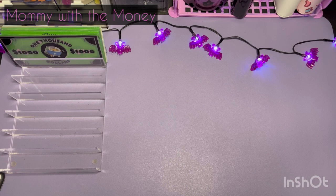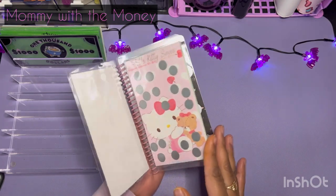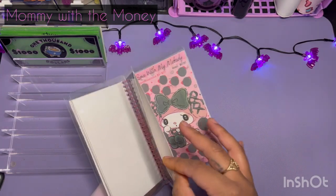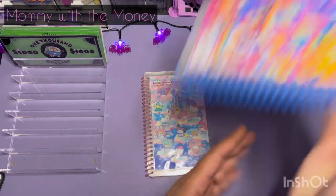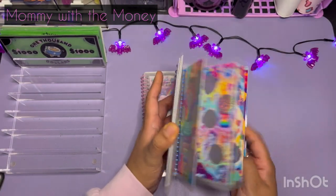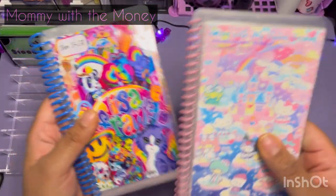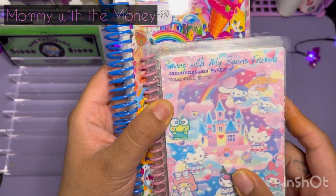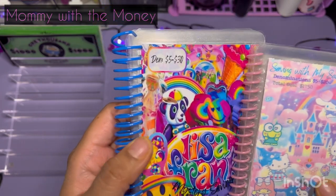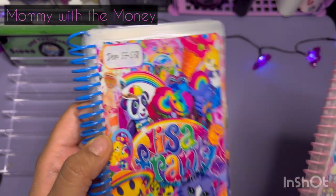I also have one I'm going to start in 2024, which is this Sanrio scratcher — it has pockets on the side. And I might also do this one, the Lisa Frank scratcher. This one says it's for $1,750 total, and then this one is a mystery amount — we just know the denominations can be anywhere from $5 to $30.